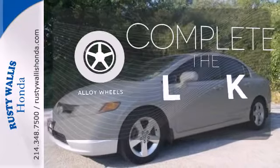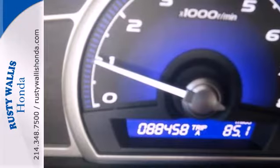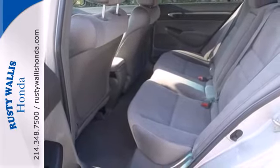Your ride is stylish from top to bottom with the alloy wheels. Fuel efficiency, unsurpassed reliability, a high resale value, and great crash test scores. That's the 07 Civic.